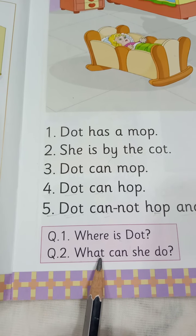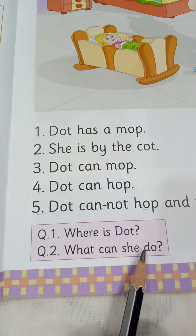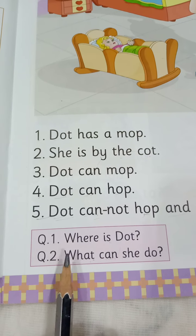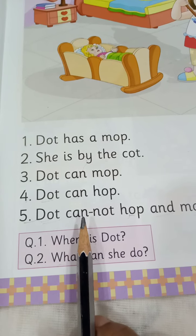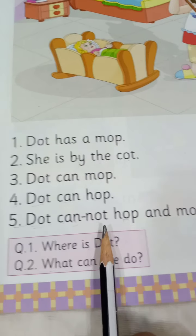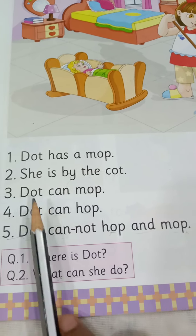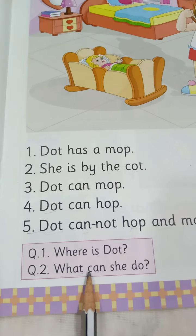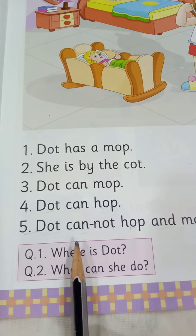Question number 2: W-H-A-T, what. C-A-N, can. S-H-E, she. D-O, do. What can she do? What can Dot do? The answer is: Dot can mop and hop. Dot can mop and hop.